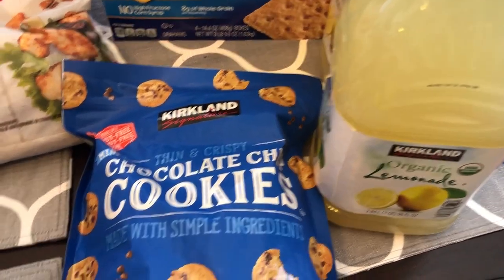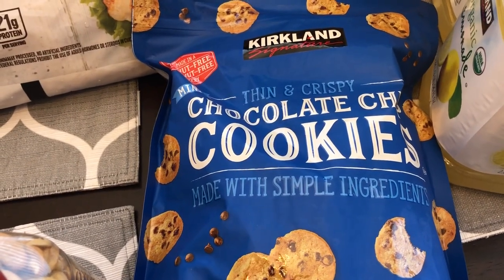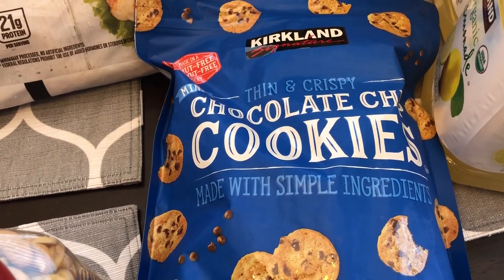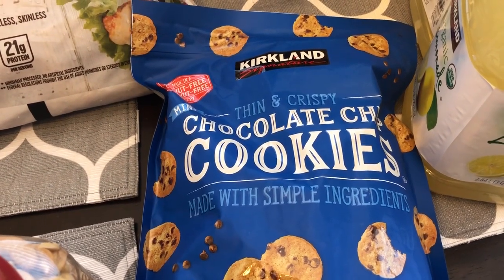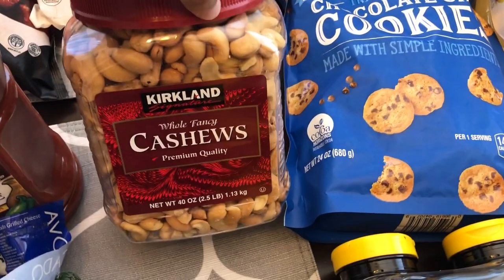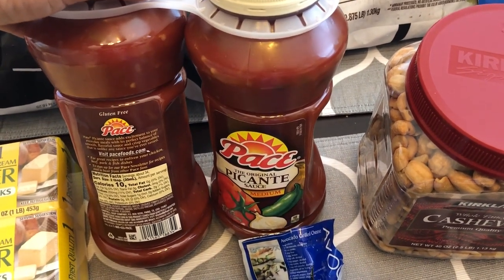This is a new purchase for me — I have wanted to try these every single time I've gone to Costco and never picked them up, but I decided to today: thin and crispy chocolate chip cookies. Howard grabbed some cashews, and then we needed some more picante sauce.